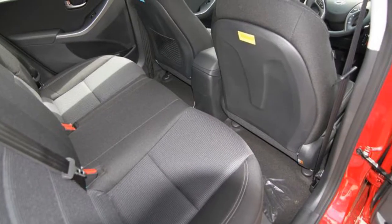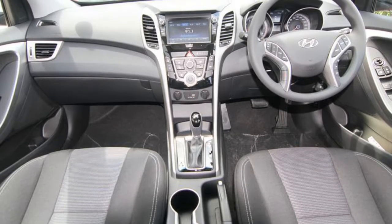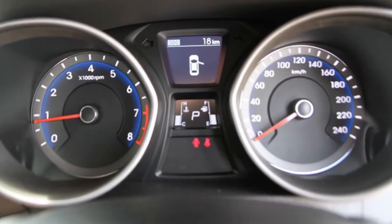This vehicle has all the features you could dream of: remote central locking, cruise control, air conditioning, power steering, a CD player and more. If you're looking for a first rate vehicle,